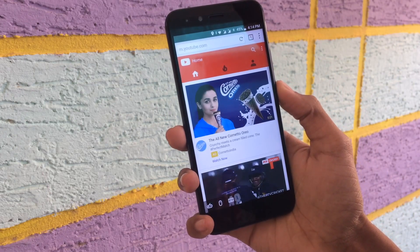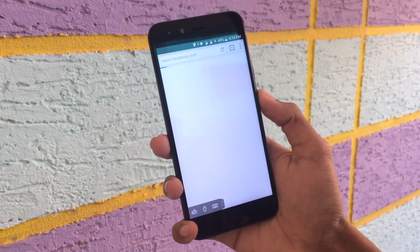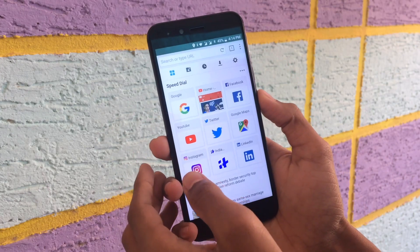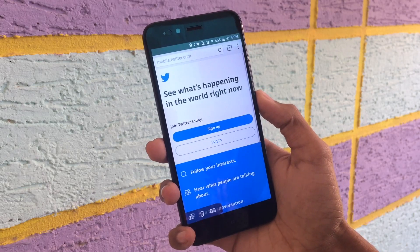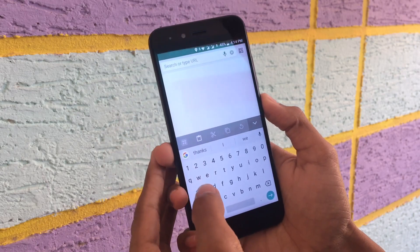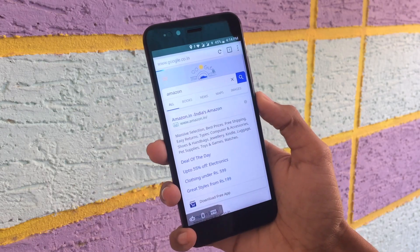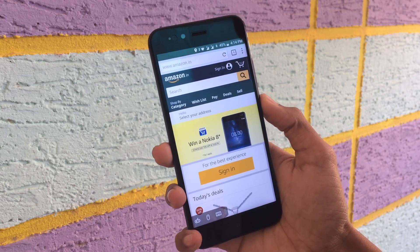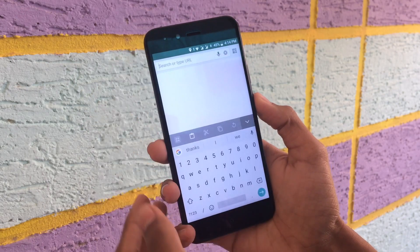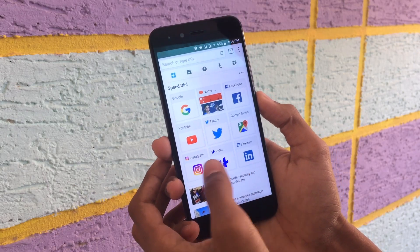I will load it as fast. If you are using Chrome, on the other hand, if you have a web page and you are using Chrome, you can load it as fast. If you click the right button, you can just click on Twitter and load it as fast. In this browser, you can load pages very fast.